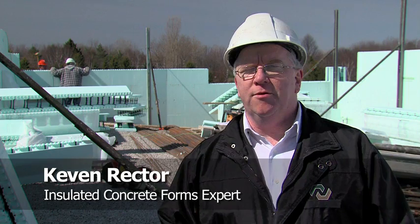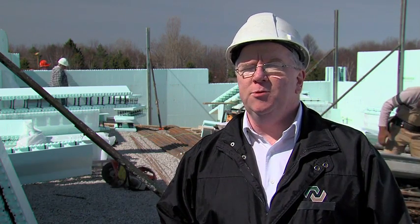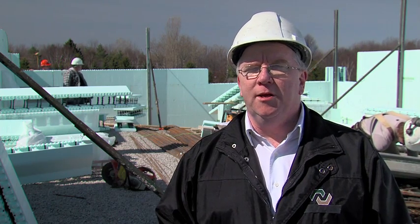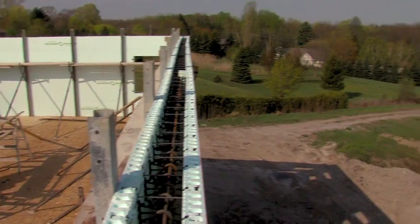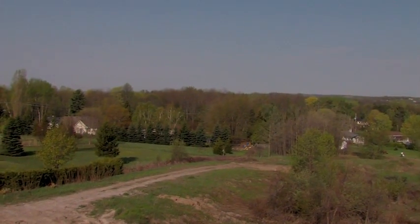When you're considering building your dream home, it does pay to do research into the various building methods that are available because they're constantly evolving. Most people don't know that wood framing is becoming outdated as a building method. Building with wood framing can contribute to depleting our forests, and homes built with wood framing can contribute to mold if the homes aren't constructed properly.